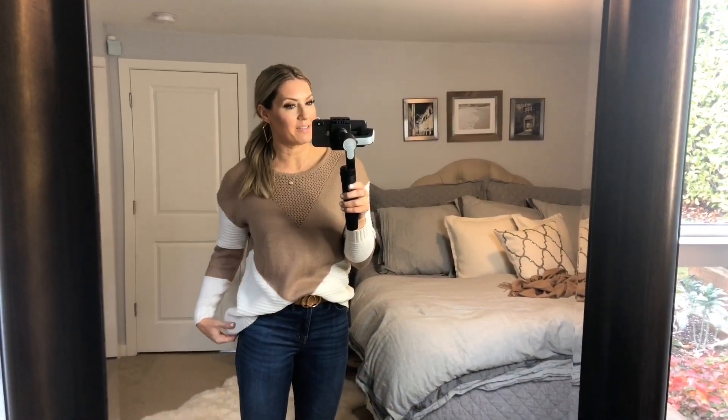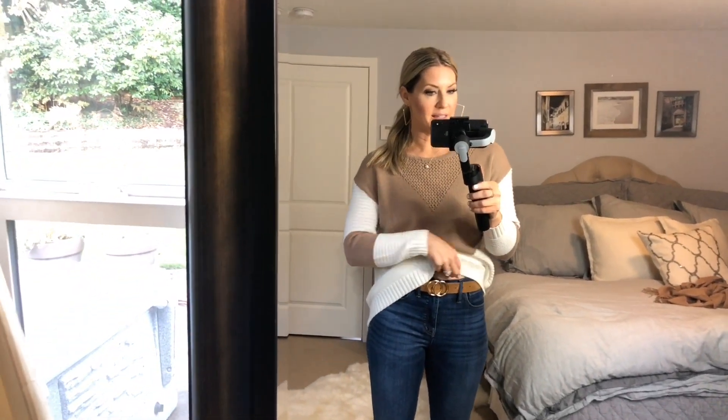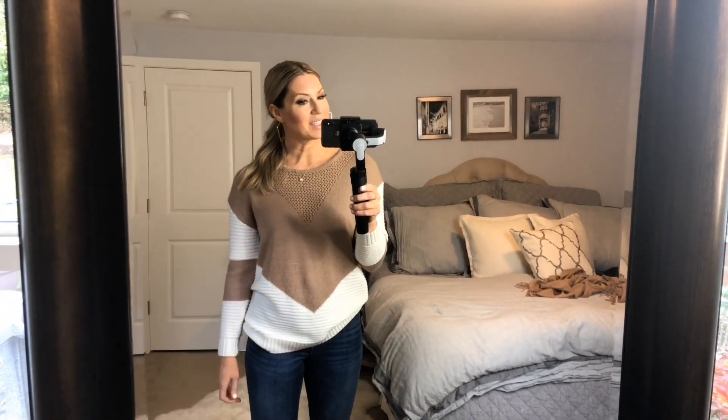This sweater has been a favorite of mine for over a year. It comes in multiple colors, fits true to size, and is so cute tucked or untucked because it has that elongating design on it. I also found this belt — it has a really good khaki color and it's under $15. Perfect with denim shorts in the summer, but also great for sweaters and jeans this time of year.